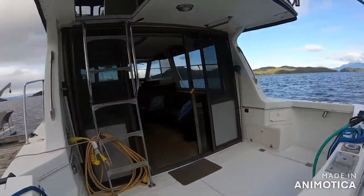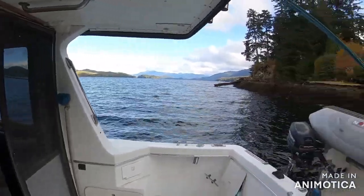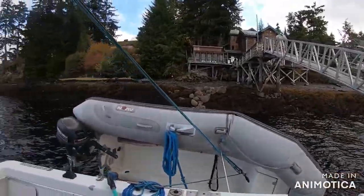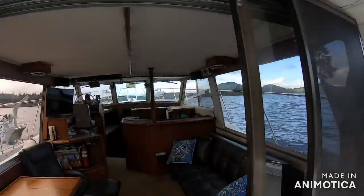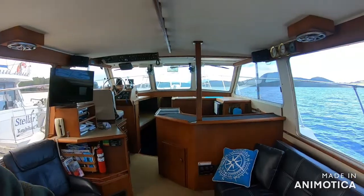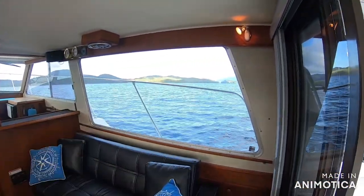Walking into the rear cockpit here, you can fish or sightsee. In the salon, this one's a little different configuration — we have two swivel chairs, a couch that folds down, and nice panoramic windows.